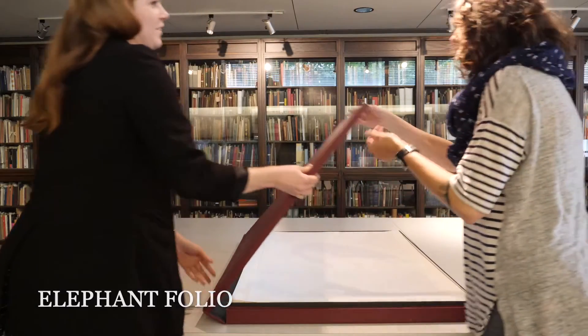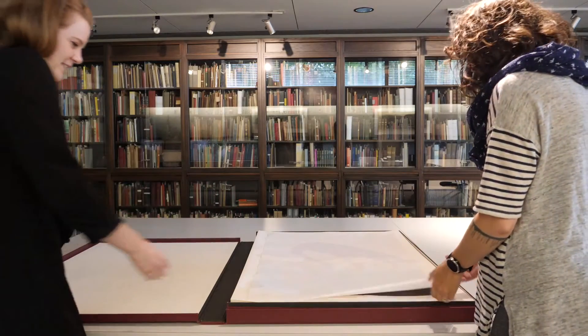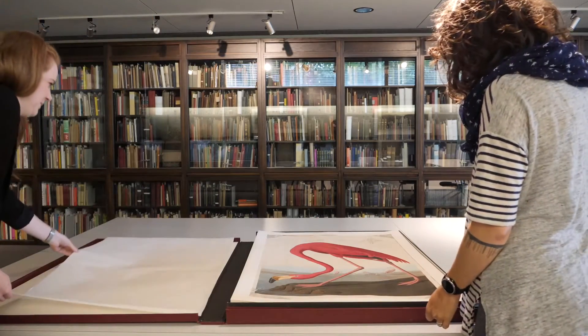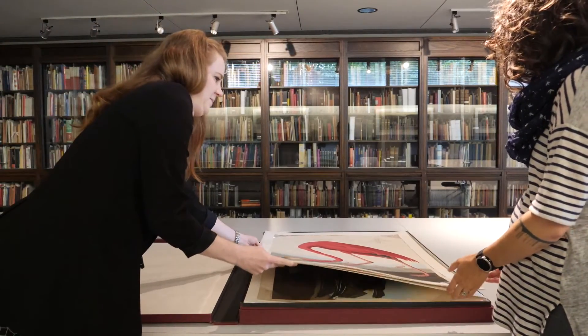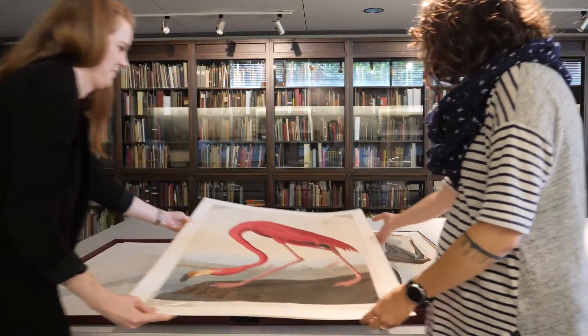Next up in size from the folio is the elephant folio, topping the folio by being over 38 cm. These giants are dwarfed only by the double elephant folios and atlas folios, the largest printed books. Some double elephant folios, like John James Audubon's monumental work, The Birds of North America, are over one and a quarter meters tall.